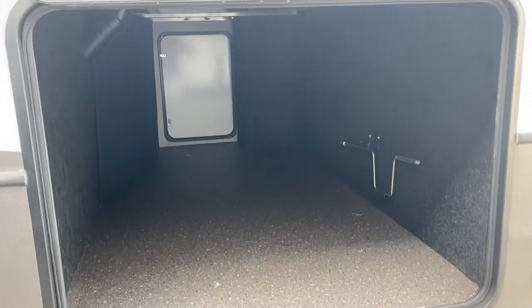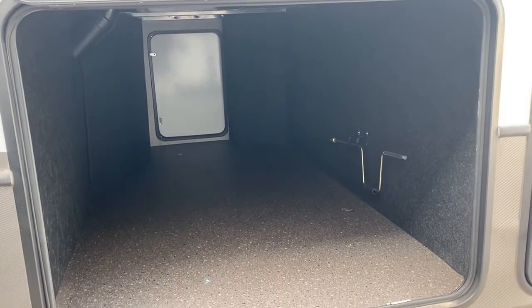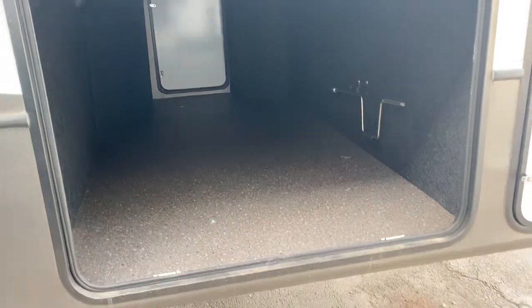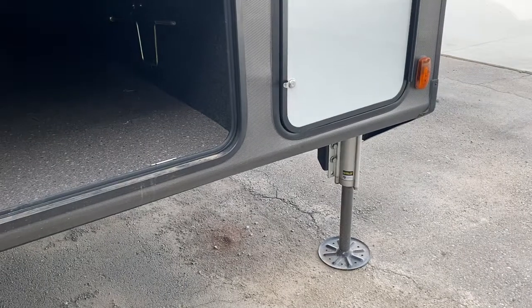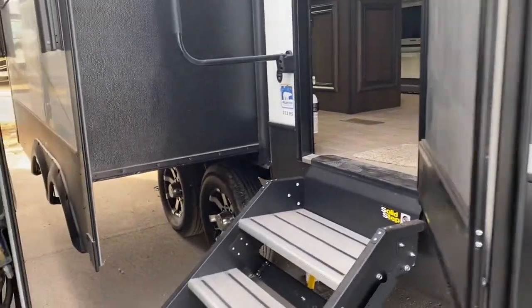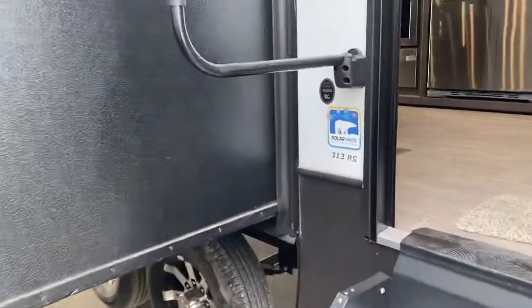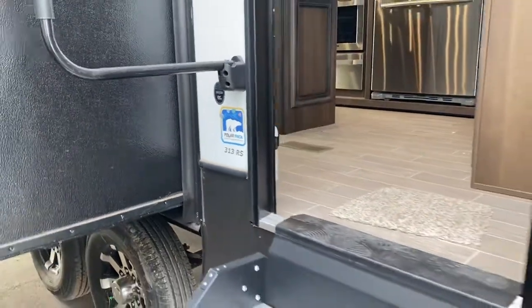This is the pass-through storage. You can see it's huge, and you have a door on each side of the trailer to access it — it's also heated. This unit is equipped with six-point hydraulic auto level, so at the touch of a button it has two in the front, two in the middle, and two in the back that will level this unit automatically for you. It's also equipped with the Polar Pack for extended season protection, tested at negative 4 degrees.